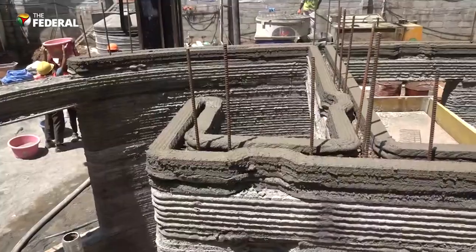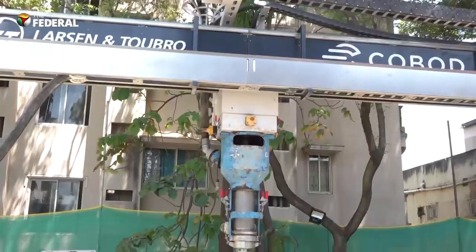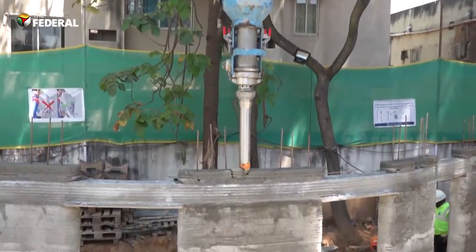According to L&T, 3D concrete printing has the potential to transform construction practices by quickening the construction process and enhancing overall build quality.